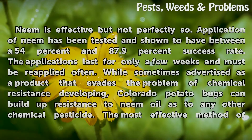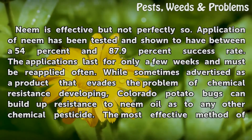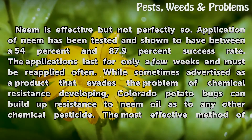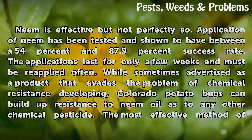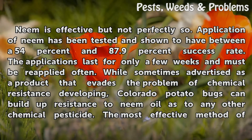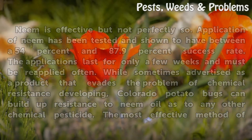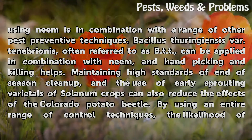Neem is effective but not perfectly so. Application of neem has been tested and shown to have between a 54% and 87.9% success rate. The applications last for only a few weeks and must be reapplied often. While sometimes advertised as a product that evades the problem of chemical resistance developing, Colorado potato bugs can build up resistance to neem oil as to any other chemical pesticide. The most effective method of using neem is in combination with a range of other pest preventive techniques.